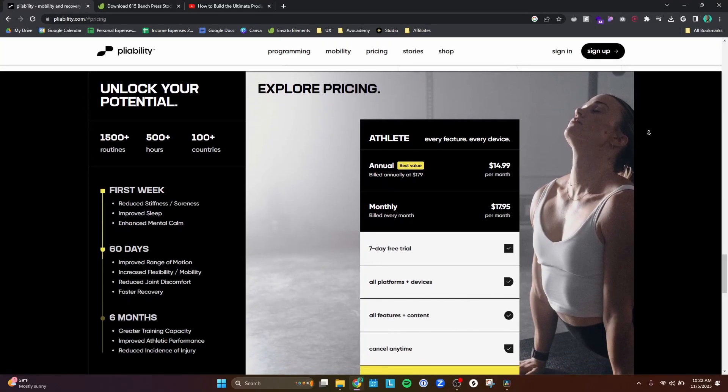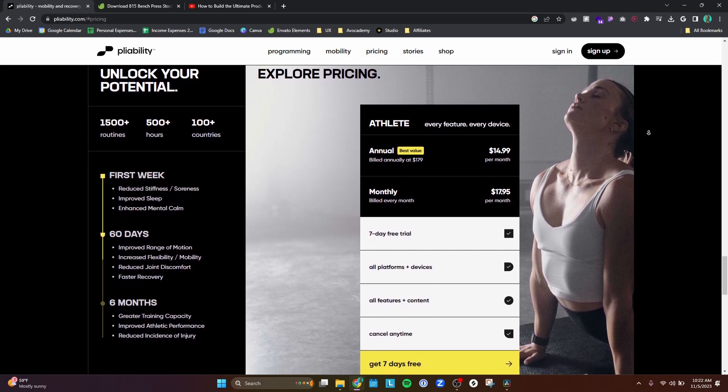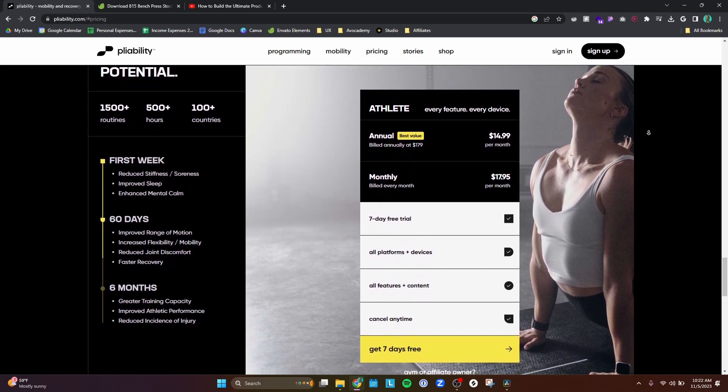With Pliability there is no free version, though they have a seven-day free trial. After that it's $18 a month. For me, $18 a month is a worthwhile investment because I value my health, and anything that aims to improve that is worth it in my opinion.